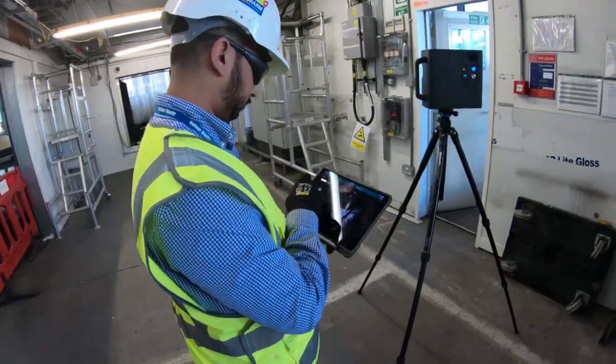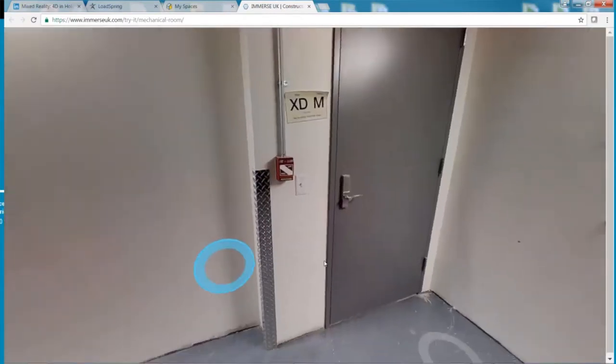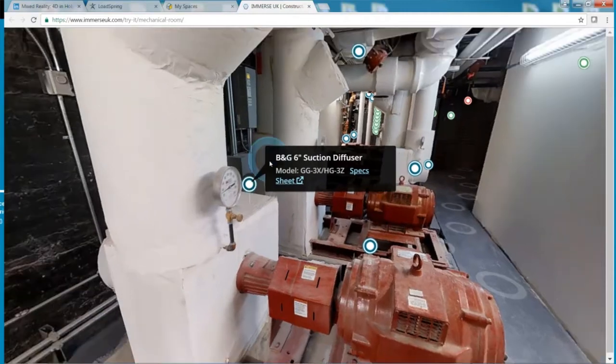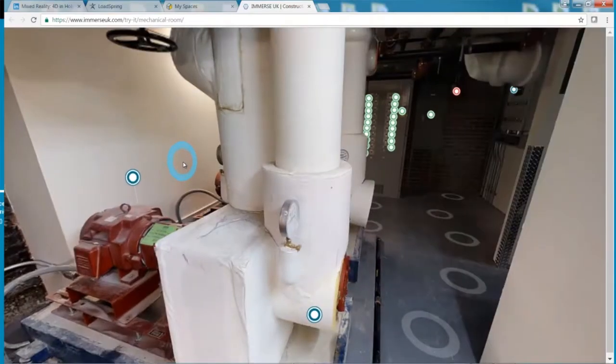What we used to do previously is have hundreds and hundreds of photographs or even video, and you'd be there forever trawling through trying to find the picture that shows you what you want. With this system you can create a complete immersive walkthrough of the full area that you can stop, look around, go backwards and forwards, and take measurements — so it gives you a lot more flexibility.